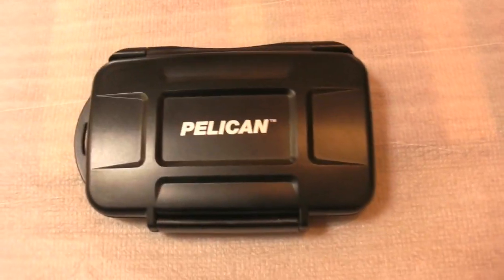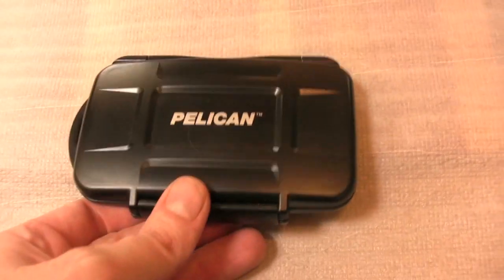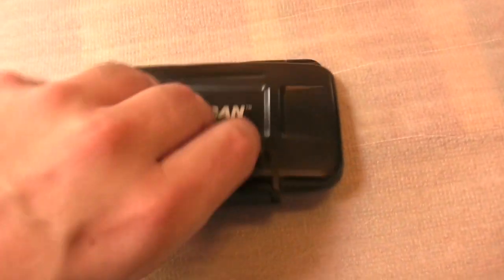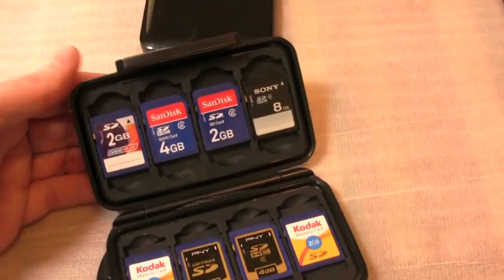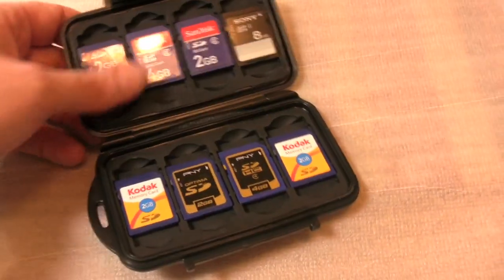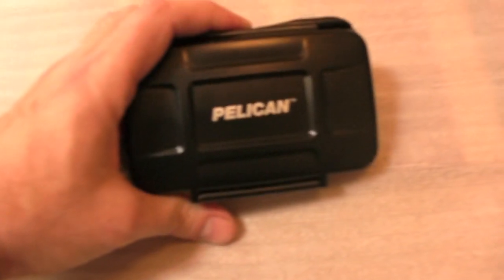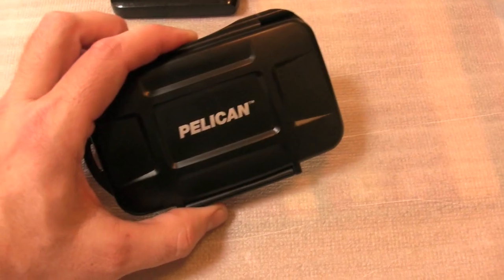This is a Pelican case I picked up on Amazon — I think it cost me about $15. I can't remember the actual model number, but just Google 'Pelican SD card holder' and this is what will come up. It holds all your SD cards so you can keep them all in one place. They're really secure and it's waterproof. I highly recommend this if you've got a few SD cards you have to carry.